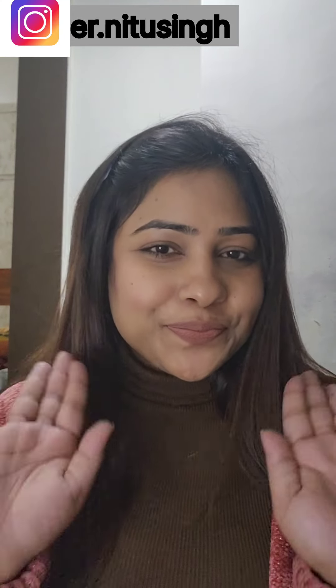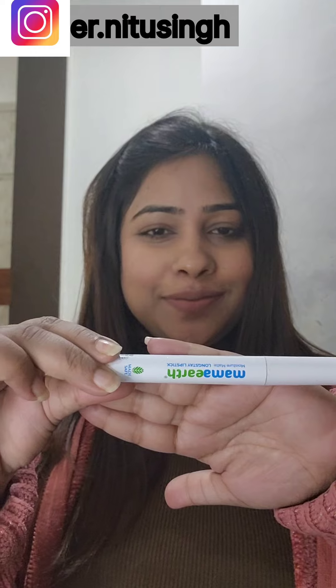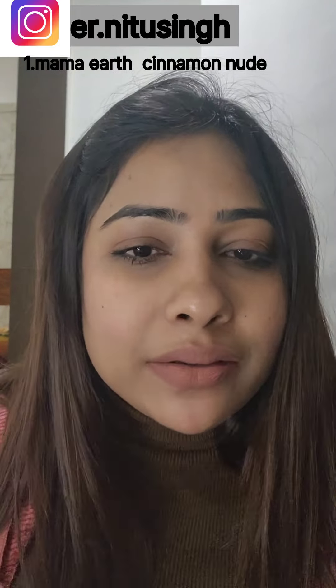Hello guys, welcome to my channel! Today I'm going to show you my top 5 lip shades which I use very frequently. The first one is the Mama Earth Cinnamon Nude. This is very good and long-lasting. You can see the color which I applied — I'm reapplying it in front of you. This is a nude shade you can use on a daily basis.